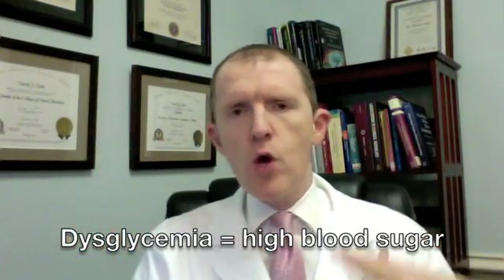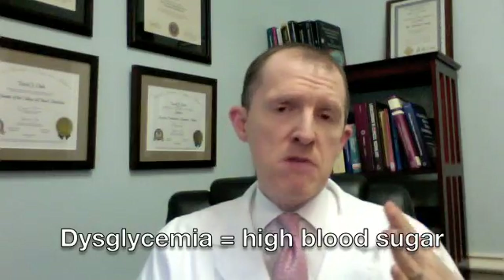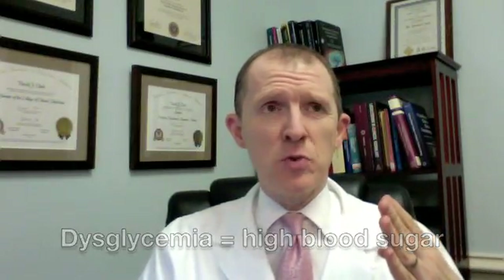Let me translate that for you. When you take a cholesterol medication — something many people are given as a cardiovascular protective medication — what it does in a lot of people is cause your glucose levels to go up, which increases your risk for cardiovascular events and cardiovascular disease.